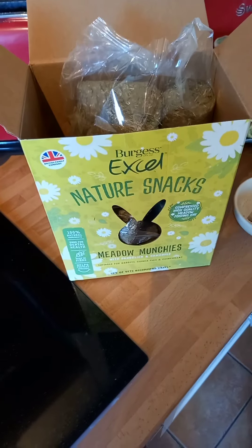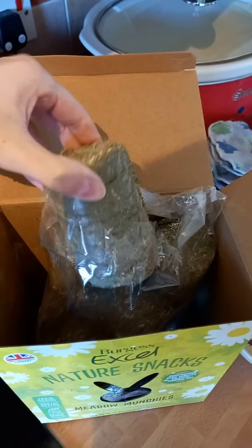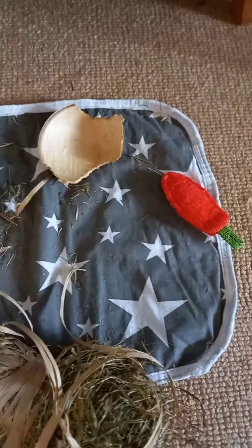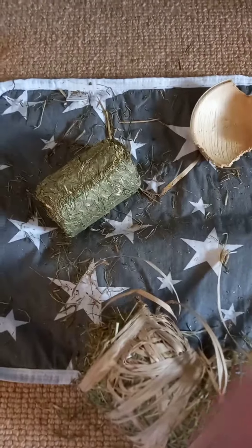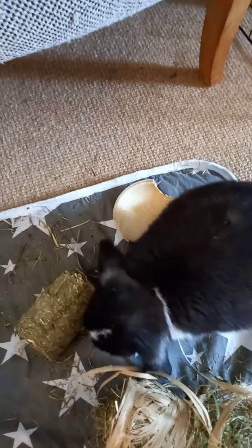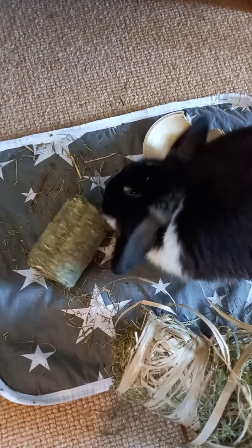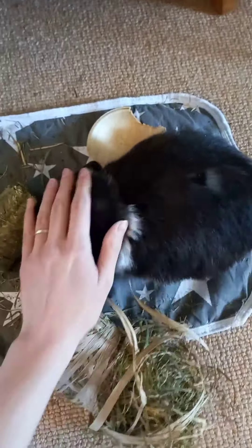Last but not least, I'm going to try one of these nature snacks Meadow Munchies. They come in these little hay barrel shapes. I think Billy's going to really enjoy these, so I'll stick one in his living space on his mat with his other things. I tend to put a few things out each day and change it round so he doesn't get bored — something fresh each day for him to get his teeth into. Billy, what's this? Oh, having a nibble straight away! Happy bunny — haven't you been spoiled today, covered in hay!